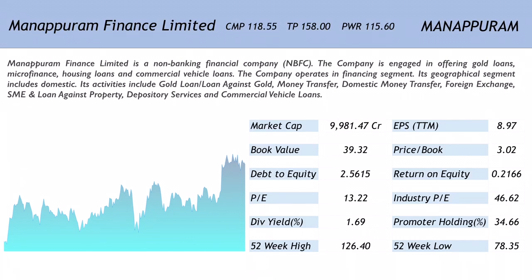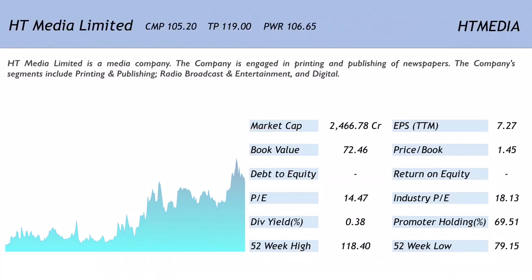The company has been increasing its share of non-gold loan businesses, which is a positive. The gold loans market is expected to regain ground and asset quality deterioration has peaked and is set to improve. The company is expected to better its sourcing mechanisms to reduce operating expenses. It also trades at close to 2x FY20E adjusted book value, making it a buy with a target of 158.